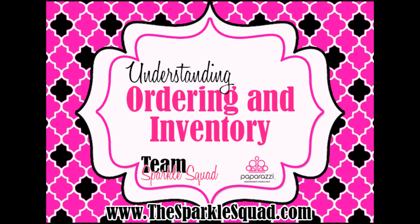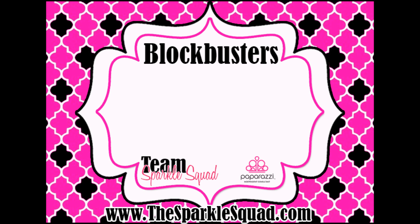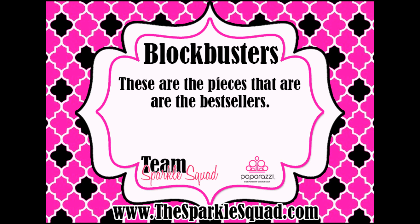Let's talk about understanding ordering and inventory. Blockbusters are the pieces that sell the best from Paparazzi — they're generally the ones that will sell fastest for you.